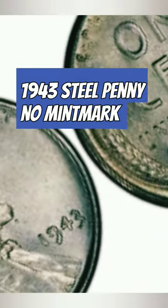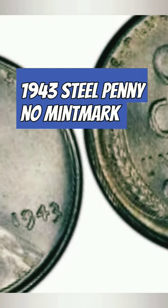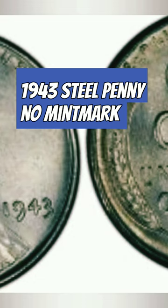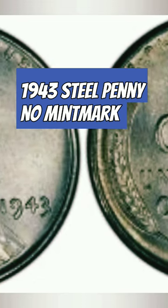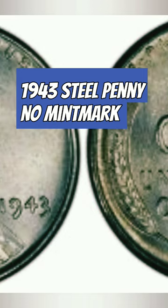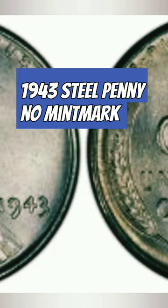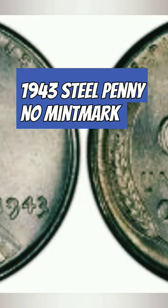1943 steel cent without a mint mark. This ultra-rare beauty has garnered attention from collectors worldwide. Don't miss out on the excitement and intrigue that comes with the hunt for a rare coin. The 1943 steel penny without a mint mark has become one of the most sought-after coins among collectors, its unique characteristics and scarcity having placed it at the top of many collectors' must-have lists.